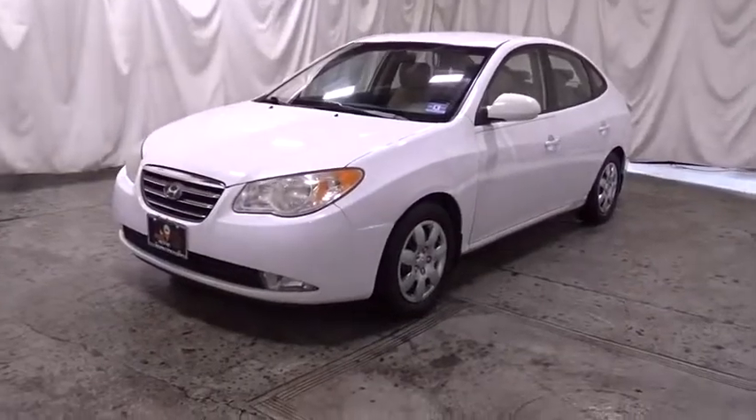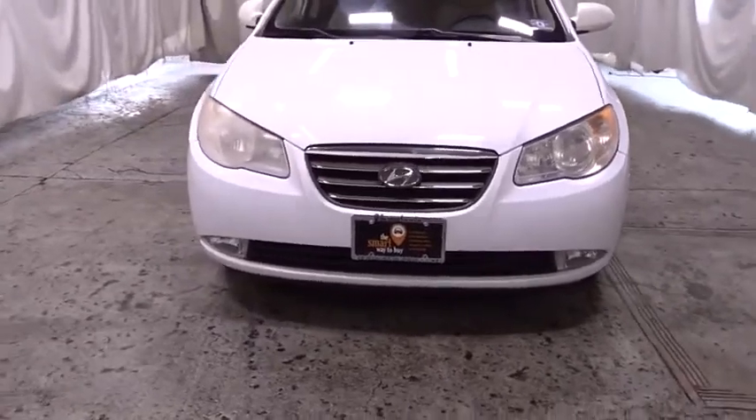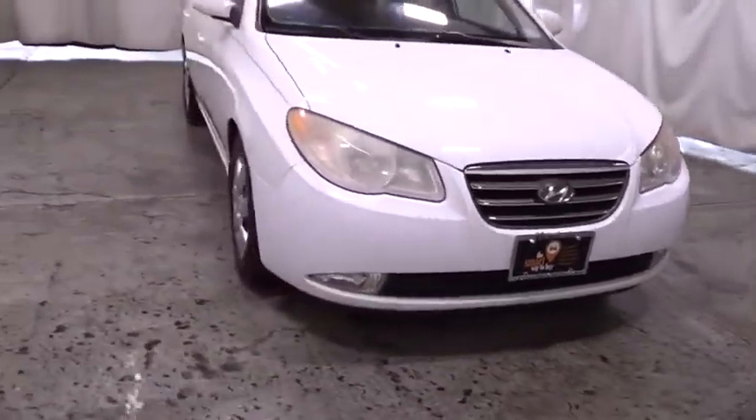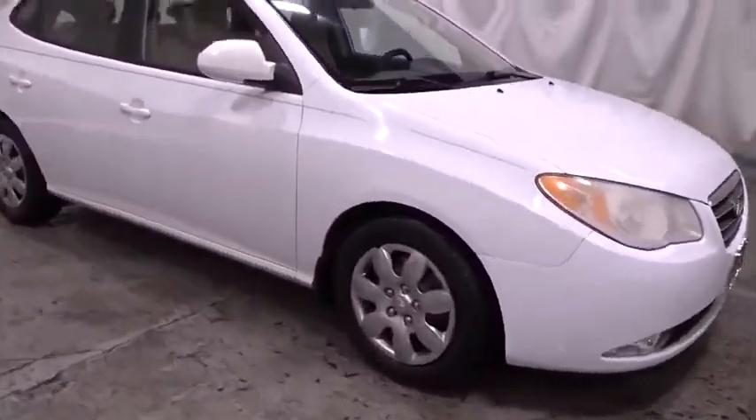Looking for the right vehicle? Check out the 2008 Hyundai Elantra. The Elantra boasts the most interior room in its class and gets an exceptional 35 mpg. With its luxurious standard features, the Elantra is an easy choice.